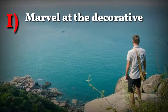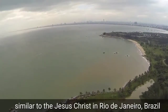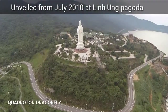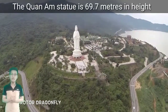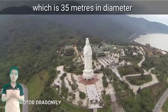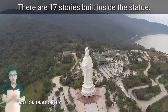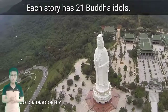Number 1: Marvel at the Linh Ứng Pagoda. The Son Cha Goddess of Mercy is an official symbol. Similar to the Christ the Redeemer statue in Rio de Janeiro, Brazil, it was completed around 2010. The statue stands 69.7 meters in height with a lotus platform of 25 meters in diameter. There are 17 stories built beside the statue, and each story has 21 great Buddhist idols.